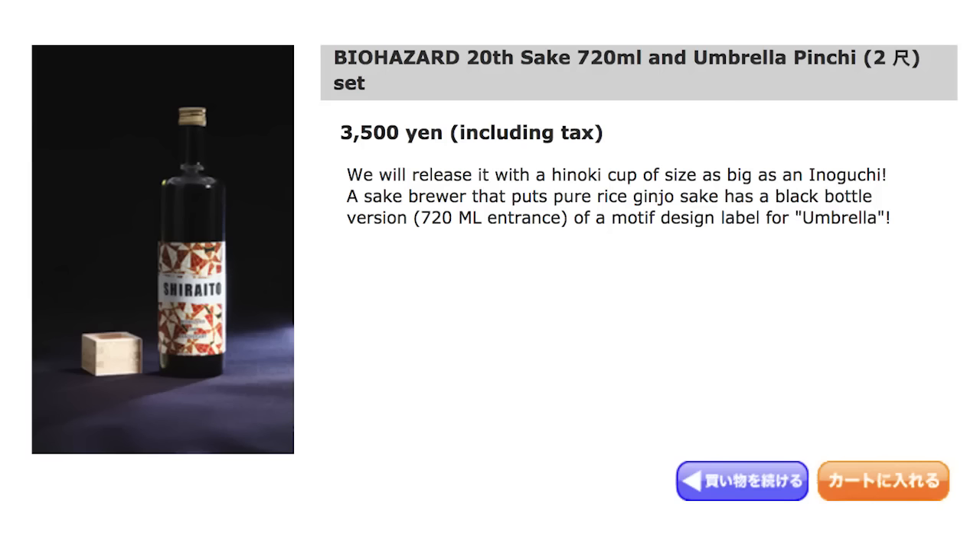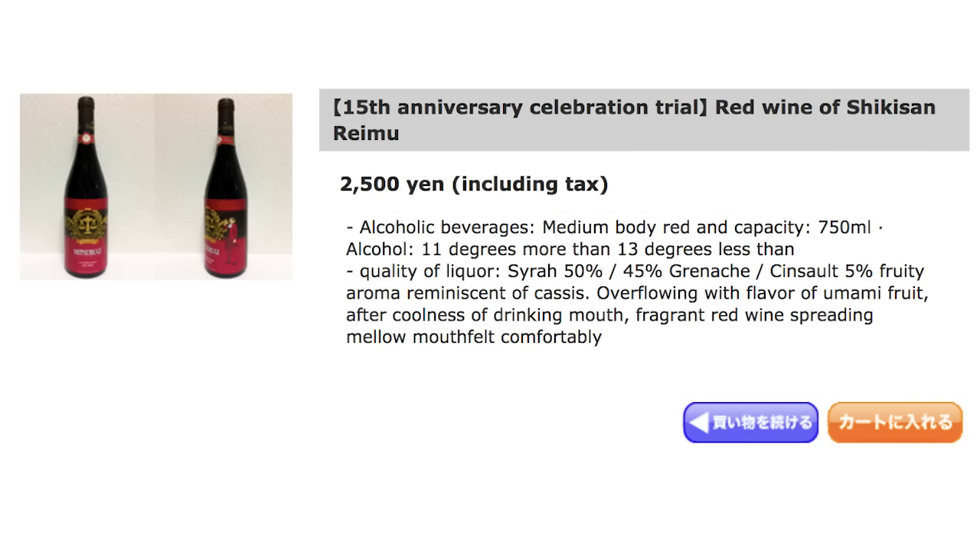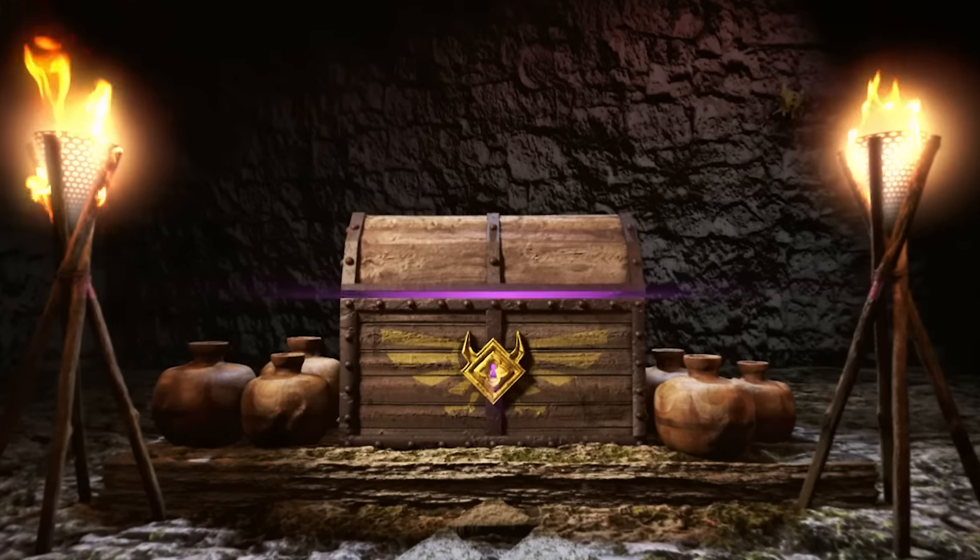Pull your limited edition Resident Evil Sake and Ace Attorney Wine out of a Fallout Nuka Cola Mini Fridge because I'm Jake and this is Game Loot.